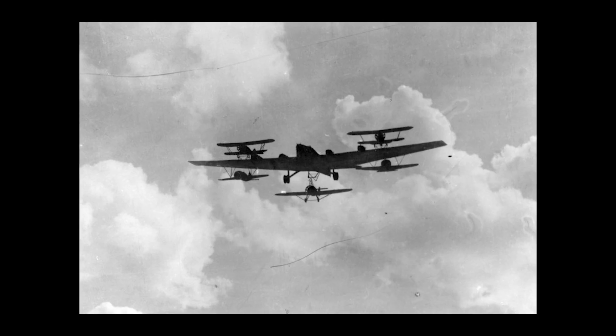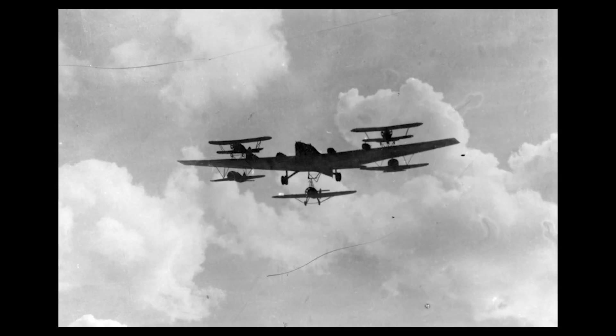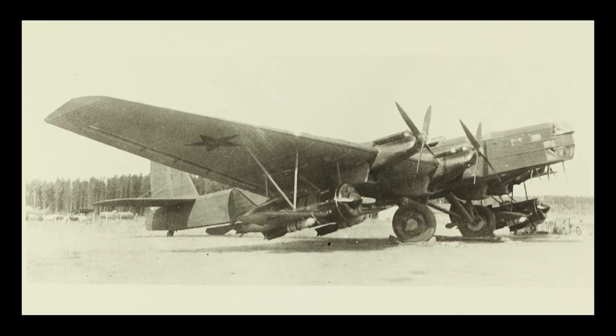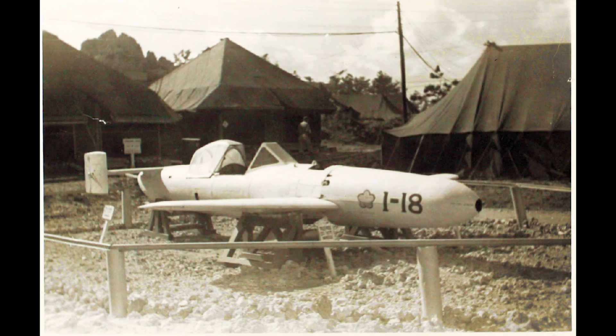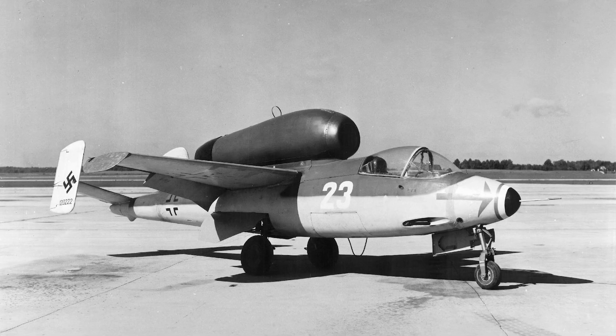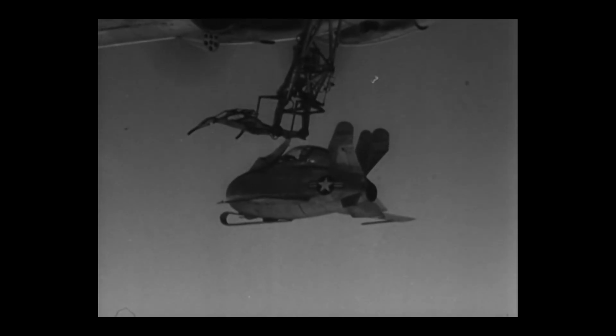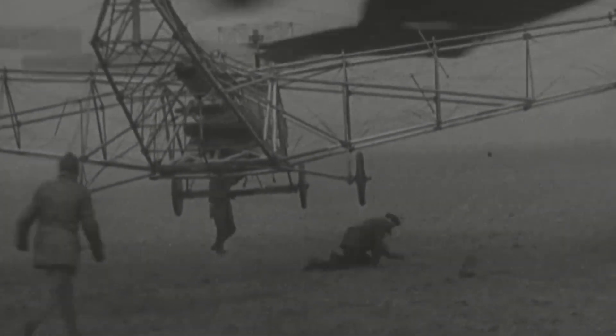These aircraft might seem absurd now, but they were born from urgency, scarcity, and ambition. If a bomber didn't have the range or speed, maybe you dock a fighter to it. If you couldn't stop an enemy ship, maybe you build a human-guided missile. Sometimes desperation makes people creative, and sometimes they actually thought this would work. I'm Bill, and this is Buffalo Airpark. Thanks for watching, and remember — even the strangest ideas have a story worth telling.